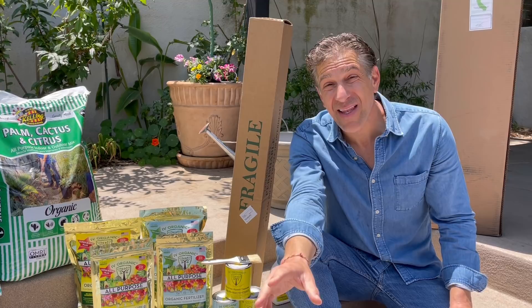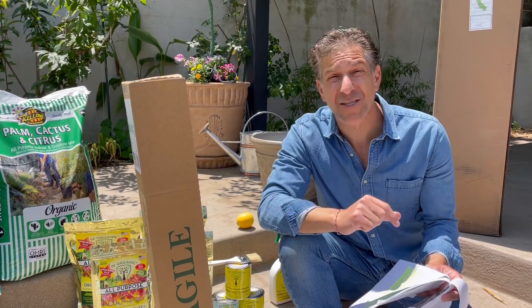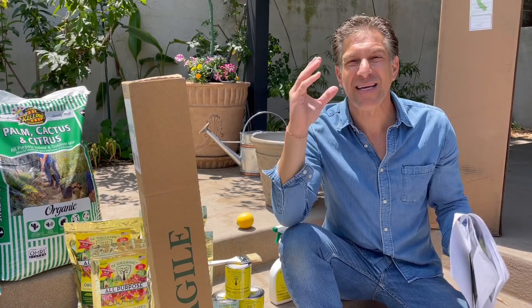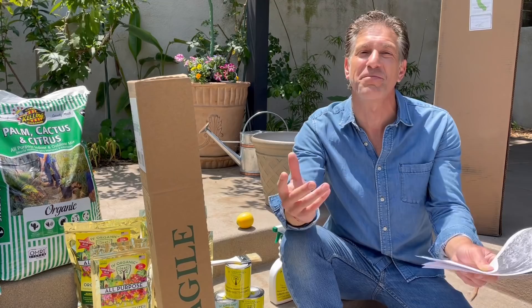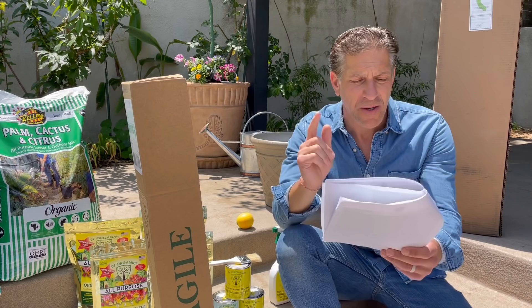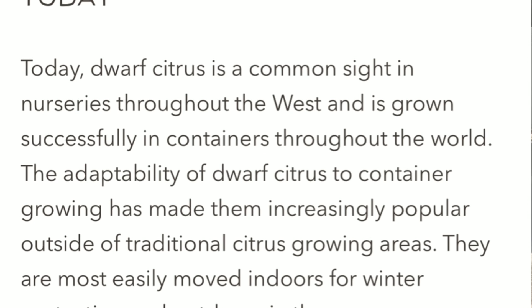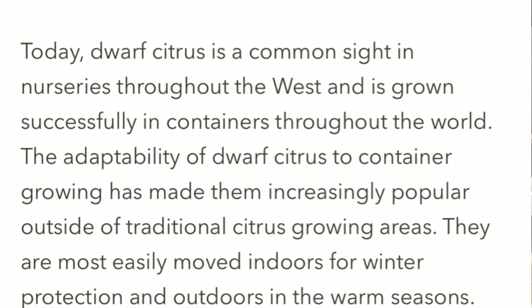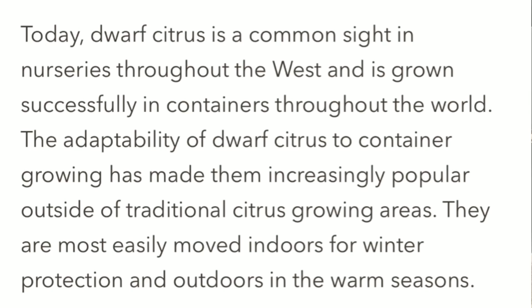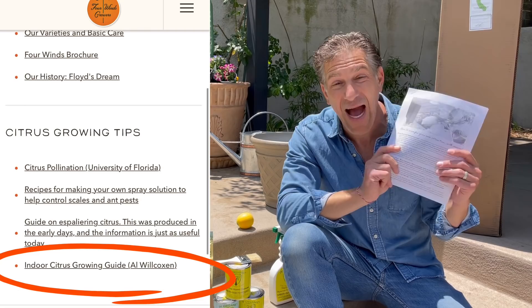This lesson integrates many of the lessons taught in Aaron Dillon's educational YouTube video titled 'How to Plant an Entry Size Citrus Tree into a Bigger Pot.' The founder of Four Winds Growers, Floyd Dillon Sr., introduced the concept of dwarf and semi-dwarf citrus trees and the flexibility of incorporating them into the landscape, into containers, growing them as an espalier, and enjoying them in their smaller form — ideal for the backyard orchard. Today, dwarf citrus is a common sight in nurseries throughout the west, and has grown successfully in containers throughout the world.